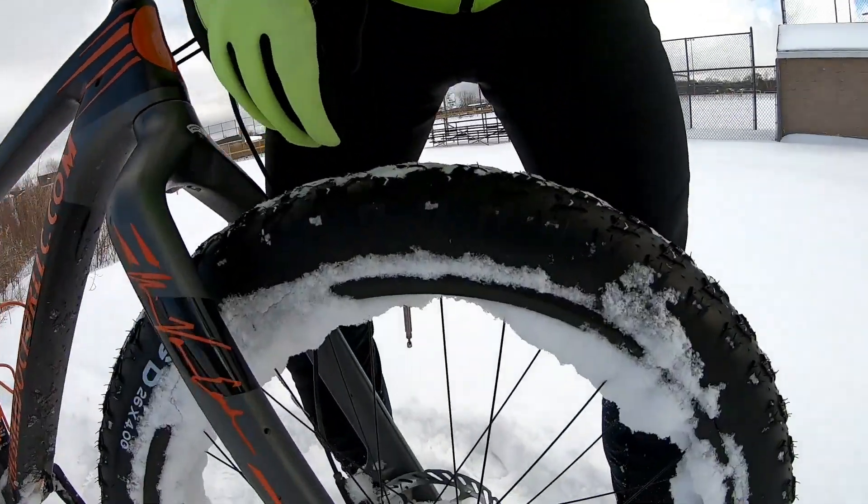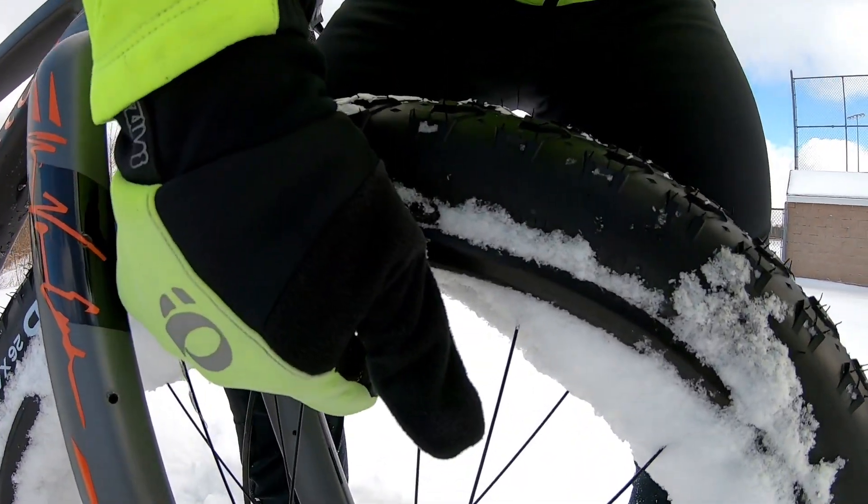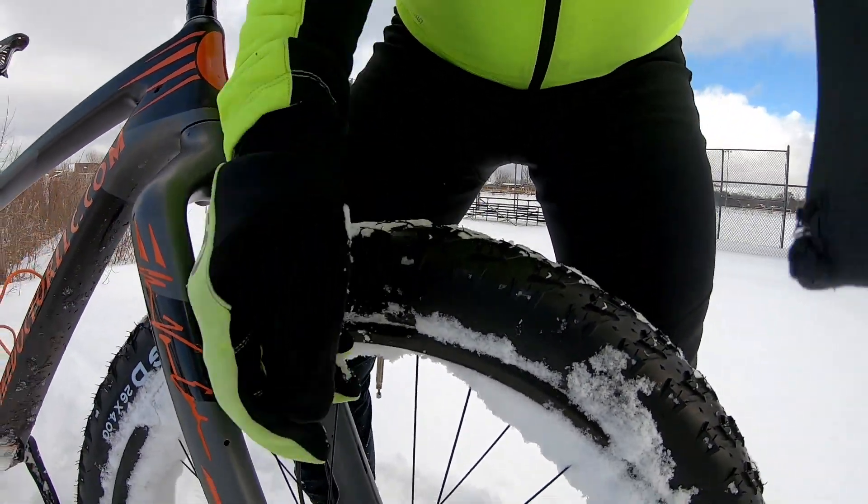I want to talk to you about air pressure, because it's very important to have the right tire pressure. With fat bikes you go super low pressure.